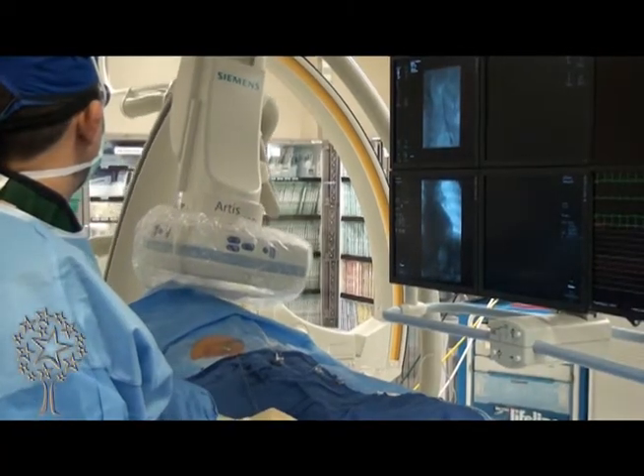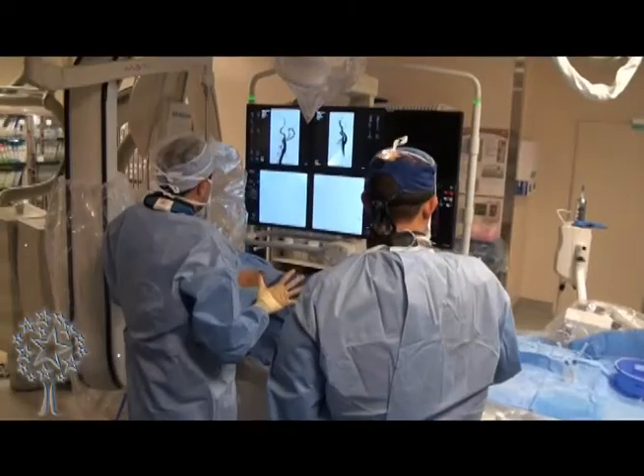So what does neuro-intervention mean? It's a new modality of treatment — a minimally invasive way to treat cerebrovascular disorders: the disorders that affect the brain arteries, the neck arteries, as well as arteriovenous malformations inside the head and intracranial aneurysms.